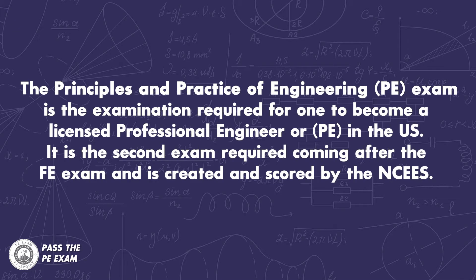If you aren't too familiar with the PE exam, let me start by telling you what it is. The Principles and Practice of Engineering Exam is the exam required for one to become a licensed professional engineer, or PE, in the United States. It is the second exam required, coming after the Fundamentals of Engineering exam, and is created and scored by the National Council of Examiners for Engineering and Surveying, also known as NCEES.